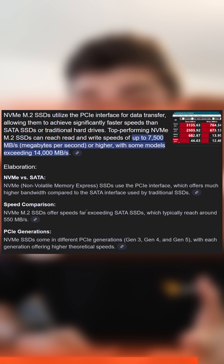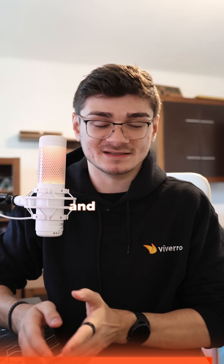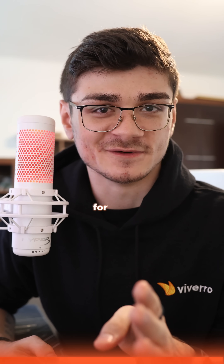NVMe, depending on the generation, can go up to around 15 gigabytes per second. Obviously it depends on the generation and other specs. Hope this helped out and I hope you get the right storage solution for you.